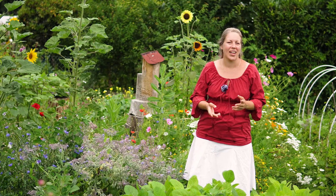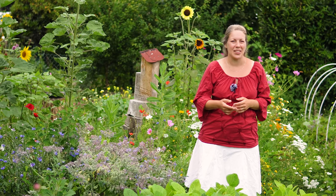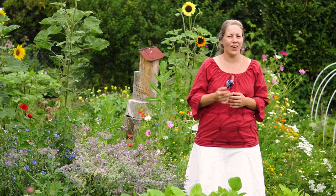In diesem Gartenrundgang schauen wir zusammen, was in den Beeten los ist, was gut gewachsen ist, was vielleicht nicht so gut gewachsen ist. Ein weiteres Bilderrätsel haben wir für euch, und wir schauen, wer das Buch "Die Samengärtnerei" gewonnen hat. Außerdem haben wir eine kleine Ankündigung und einen Filmtipp für euch – aber das kommt später.